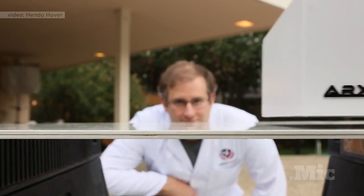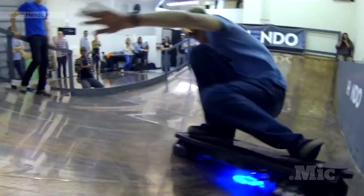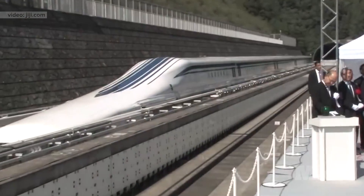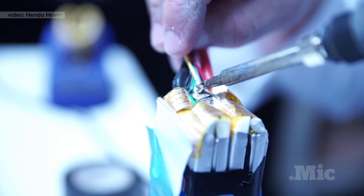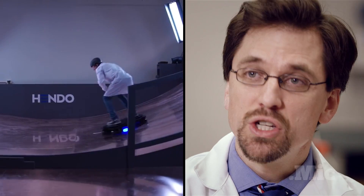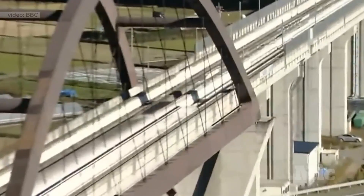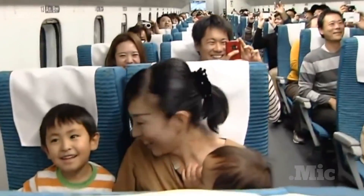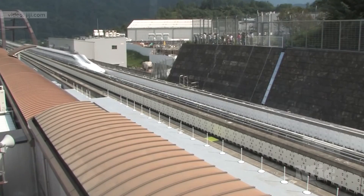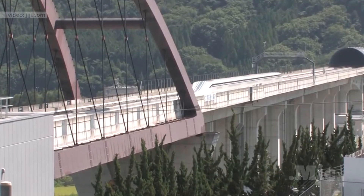You may have seen some other types of hover technology recently. There's the Hendo hoverboard, and then there are maglev trains, like this one that was recently built in Japan. But they're different. They all use magnetic fields generated from electric currents above a metal sheet or metal track to levitate above that piece of metal. So that super-fast maglev train in Japan? While it's an amazing progression in mass transit, it's not the endgame for magnetic transportation, because it still requires a decent amount of power to create the magnetic field required for it to levitate.